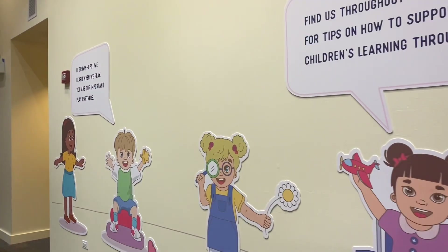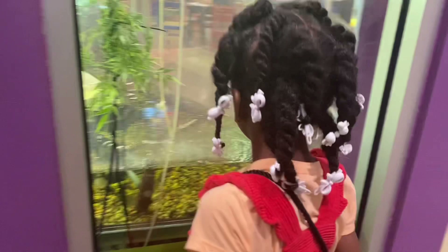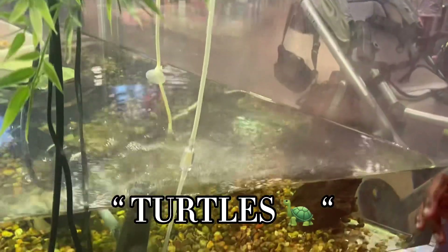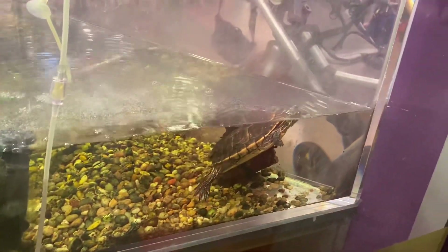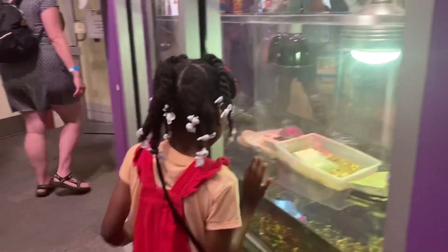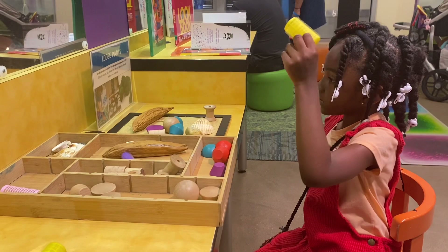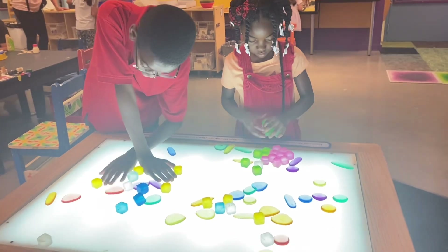Oh you're gonna go swimming! Look — a turtle! See the turtles, Vicky? See the turtles? Wow, not on your head, Vicky! Hey guys, one thing about me is I just love watching my kids play and enjoy the museum together. These are the two youngest ones.